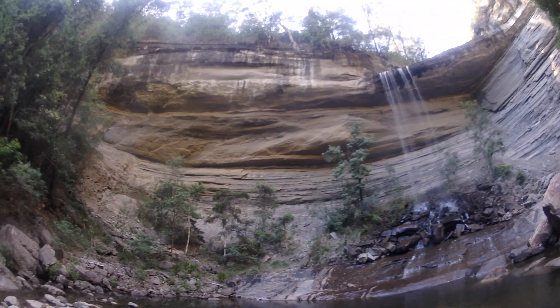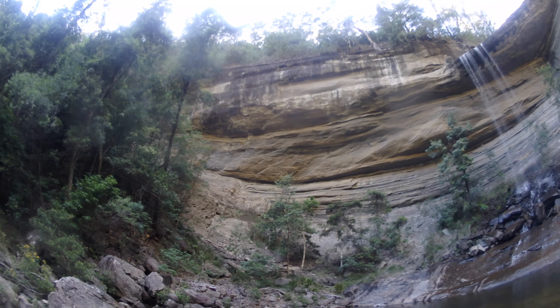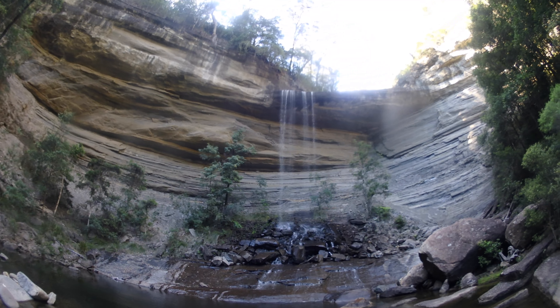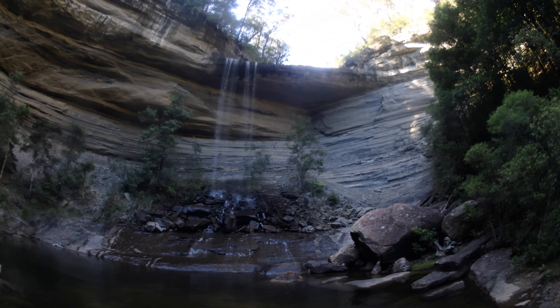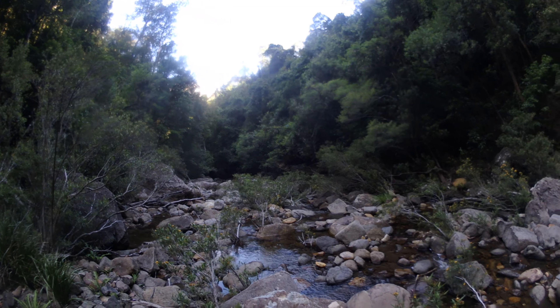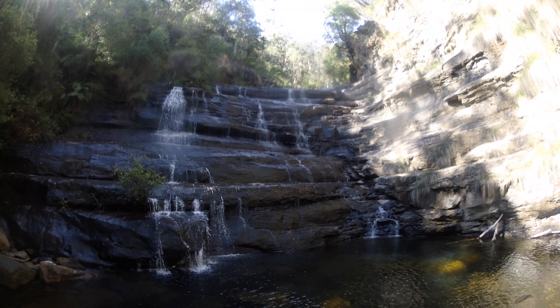I'm at the base of Victoria Falls and it's a really amazing spot. The water flow is kind of low so it could be more impressive, but it's still flowing well enough. Just look at this amphitheater around here — it's just incredible. Extraordinary rock overhangs.